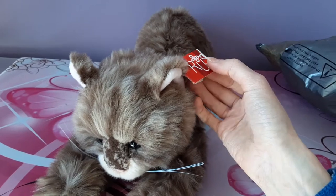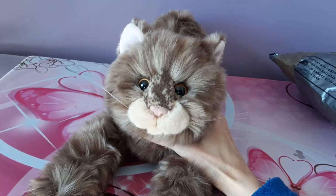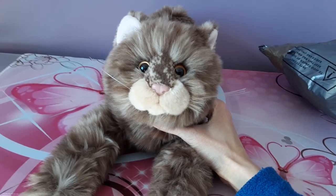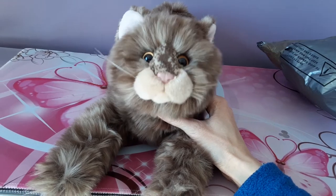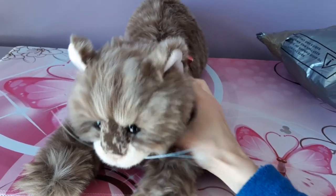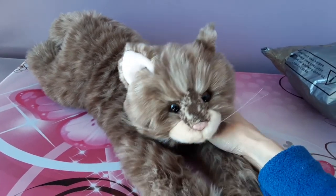Sierra was made by the Russ company — the tag is ripped here — but there was another Russ cat with the same exact design but in a ginger color, an orangey reddish ginger tabby color, and once I found out about it I knew I had to get her just so the two of them could be reunited once again.